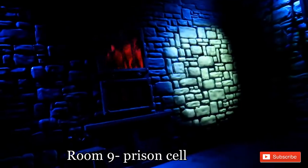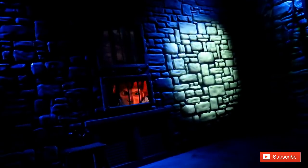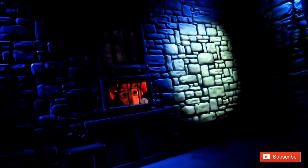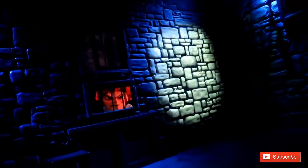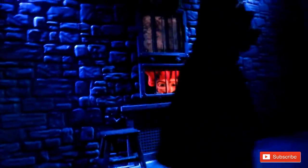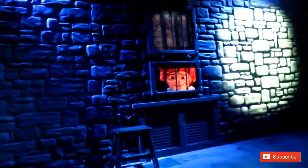Moving on to the final room — Room 9. Everybody sat down, it felt like we were in prison with characters coming up on the screens, and then something really cool happened. It felt like there were rats underneath us, so everyone got scared and started screaming. It was just the weirdest feeling ever.